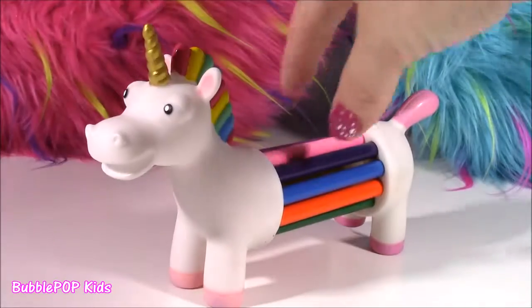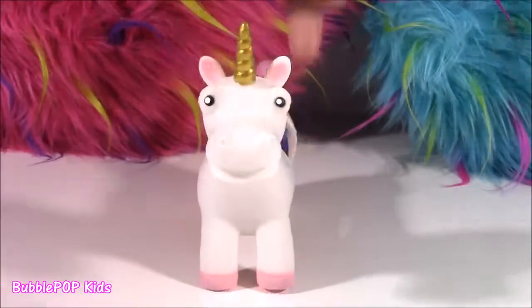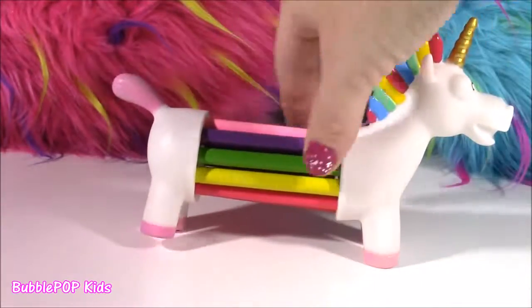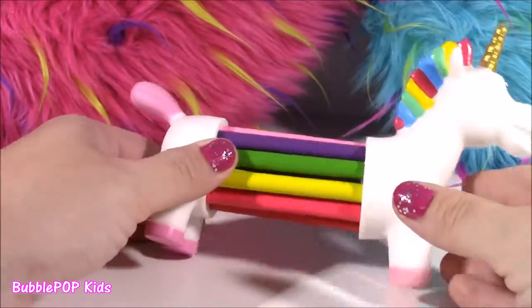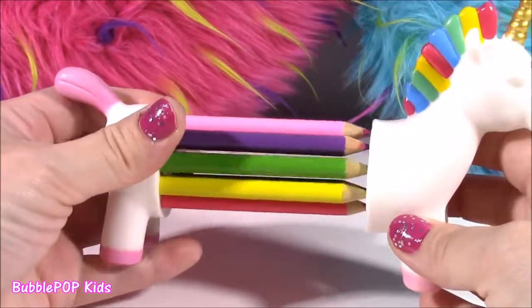Cutest back-to-school supply ever. It's got a little golden horn. I'm loving all these colors — and there are your colored pencils. This little thing very easily is my favorite 2016 back-to-school item ever. It's just so, so cute and it really works. At first I thought the pencils were going to be hard to come out of there, but they pop right in, pop right out.